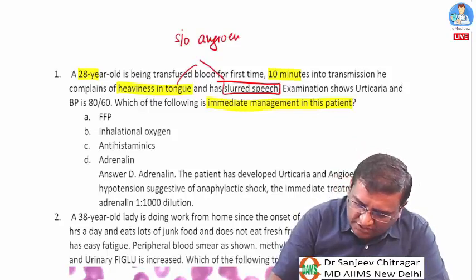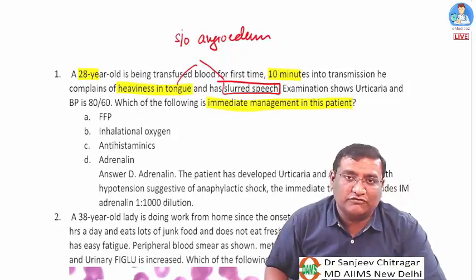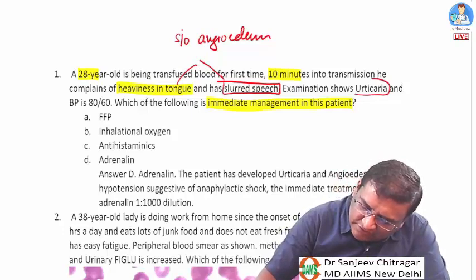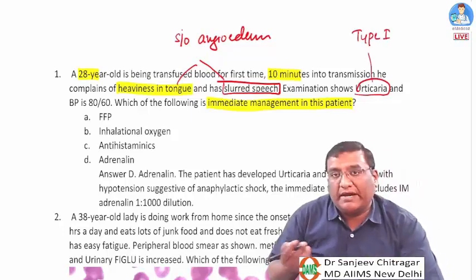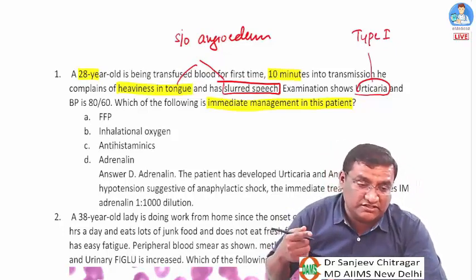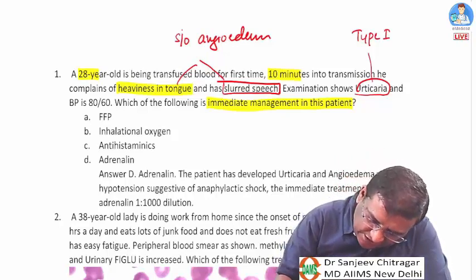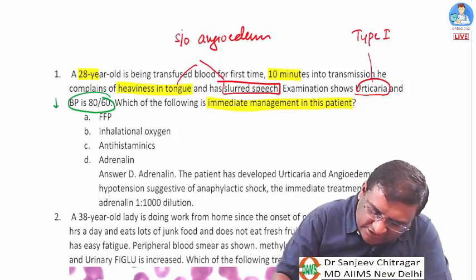Angioedema is classically seen in anaphylaxis. Examination shows urticaria, which is a type 1 hypersensitivity. Angioedema is the severe form. BP is 80/60 — a key finding — so the diagnosis is anaphylactic shock.